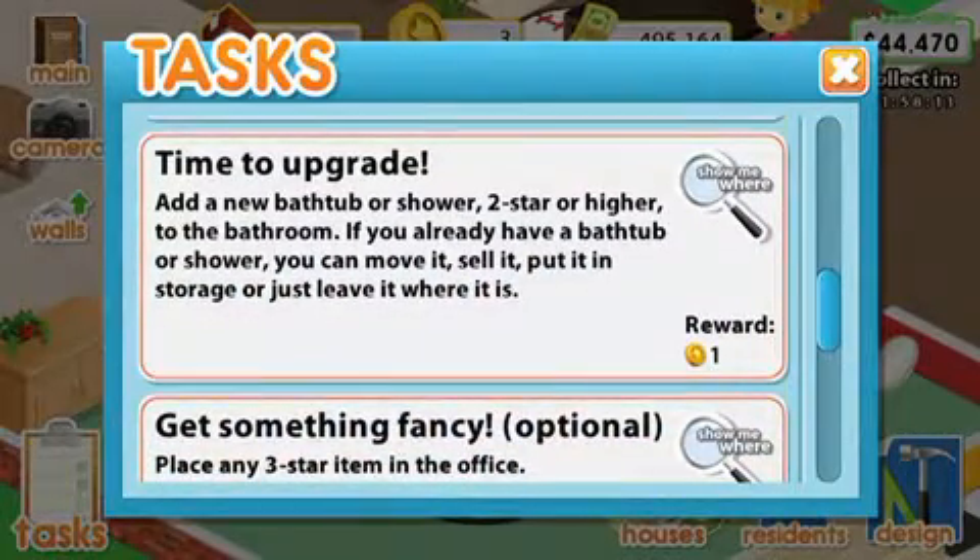Add a new bathtub or shower, two-star or higher, to the bathroom. If you already have a bathtub or shower, you can move it, sell it, put it in storage, or just leave it where it is.